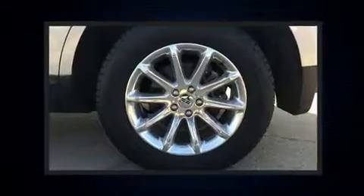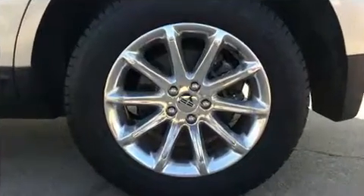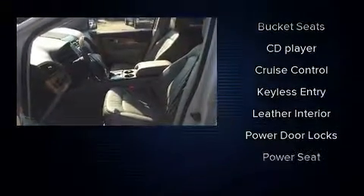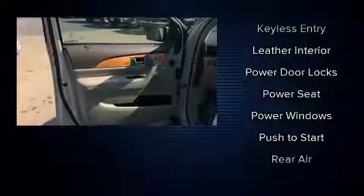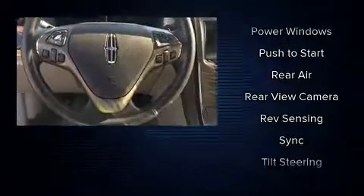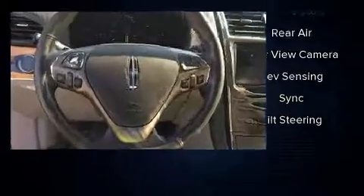Lincoln also prioritized safety and security by including head curtain airbags, front side impact airbags, traction control, brake assist, a security system, and four-wheel disc brakes with ABS. With electronic stability control supplementing mechanical systems, you'll maintain precise command of the roadway.